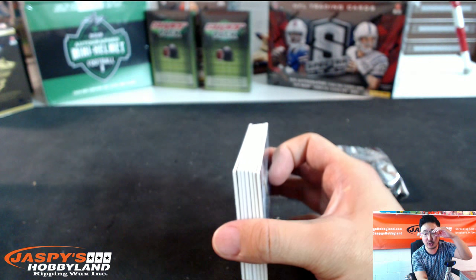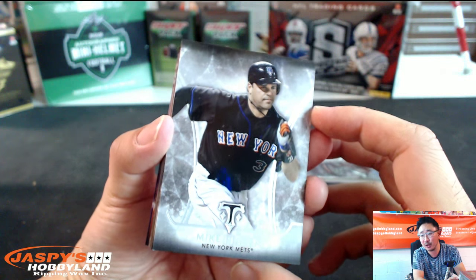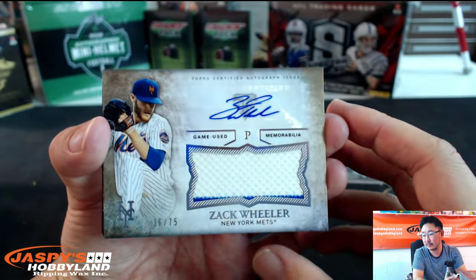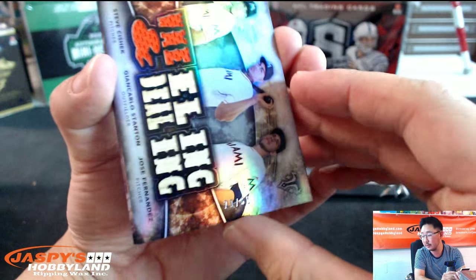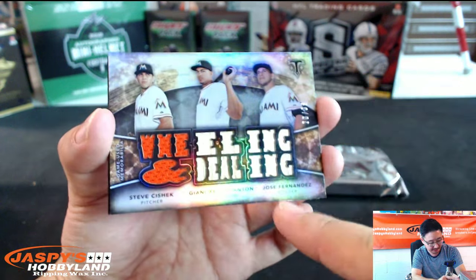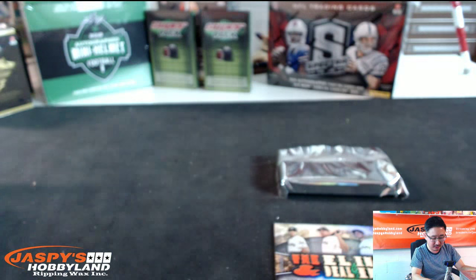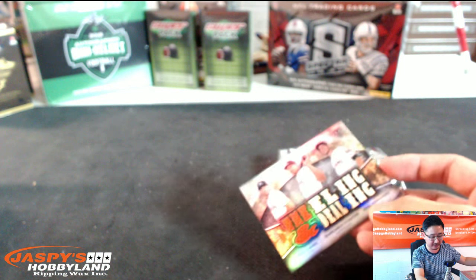Last two mini boxes, folks. Go to jaspishobbyland.com if you want to do some other breaks after this. Craig Biggio. Kurt Warner — did he go from the XFL to the NFL? Mike Piazza. Joe DiMaggio. Jersey Auto, Zach Wheeler, 36 out of 75. And another nice triple player card — Miami Marlins, Steve Shizik jersey, Giancarlo Stanton bat, and Jose Fernandez bat. Jose Fernandez always has a bat there, even though he's a pitcher. Lou Gehrig out of 125. And Mike Trout out of 354. I always wonder about that bat for Jose Fernandez — it's like Topps asked him for a jersey and he said no, but I will give you this bat.